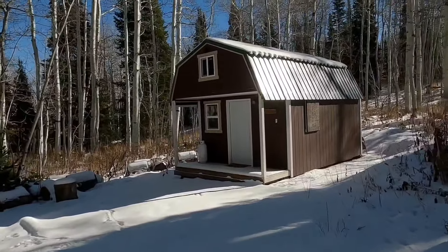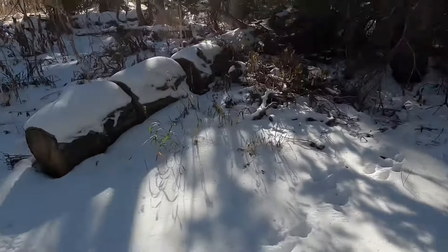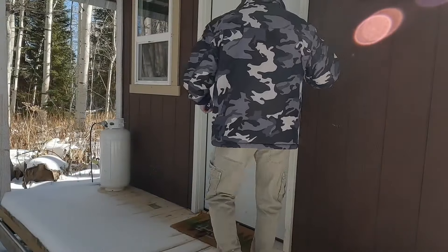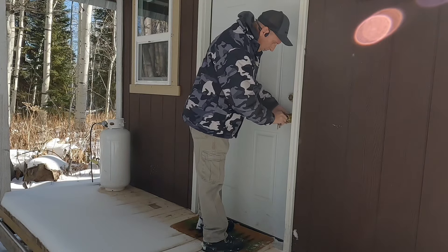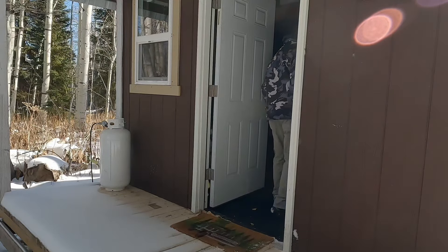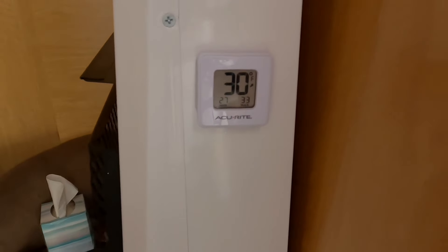First winter snow of the season — well, it's been snowing up here for a couple weeks, but winter's here. Looks like we've had some visitors too. It's 30 degrees, November 9th, and it's noon.